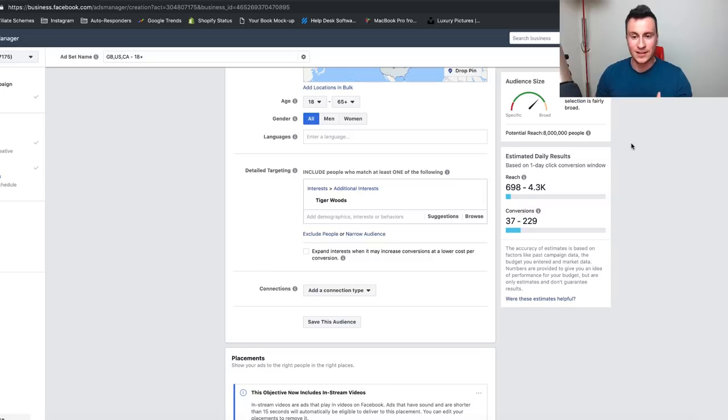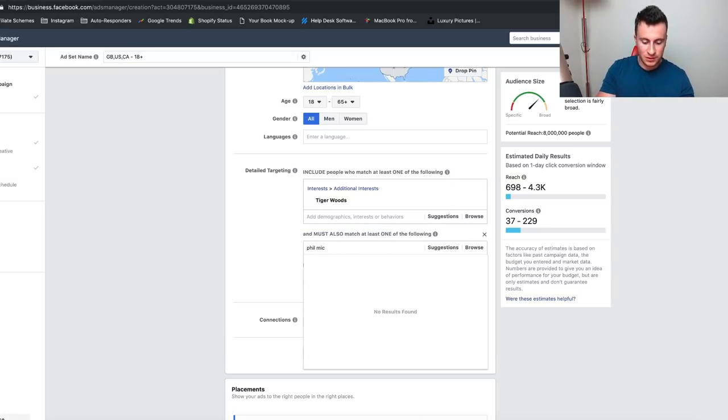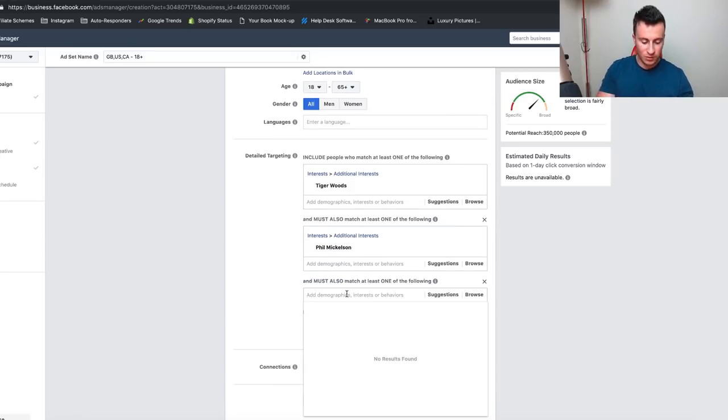Just to illustrate this in my ad manager account — you can see I've got Tiger Woods as an interest targeted with a potential reach of eight million people. There's no way everyone in that audience plays golf. But if I narrow the audience by one step and put Phil Mickelson in as well, the potential reach reduces to 350,000 people. Now somebody has to like Tiger Woods and Phil Mickelson — so you're laser-focusing down on people who are more likely to be interested.